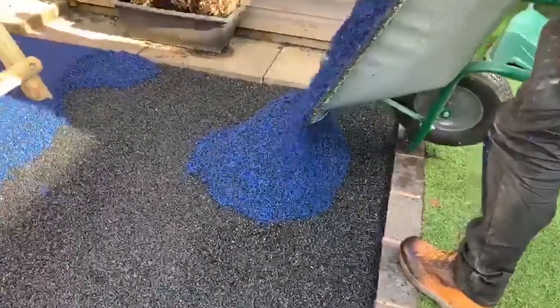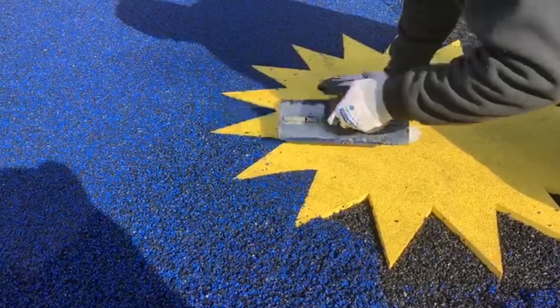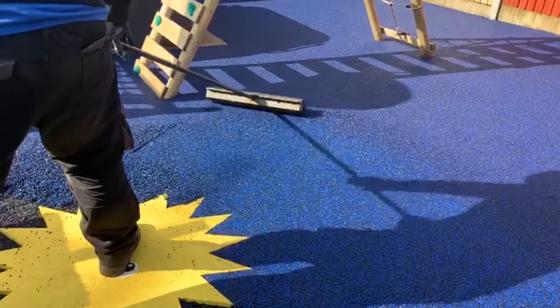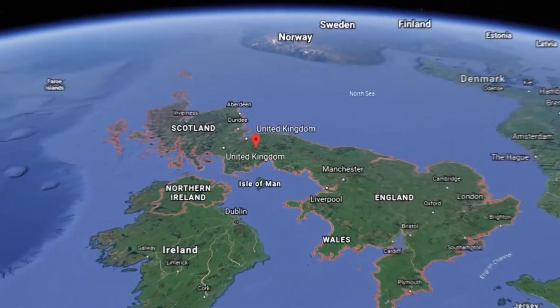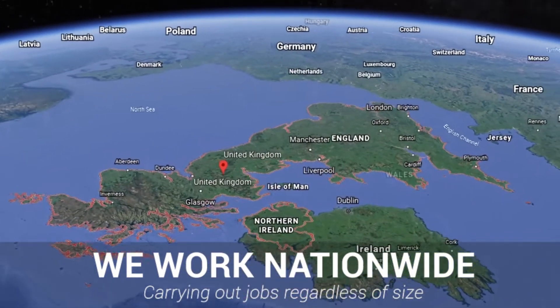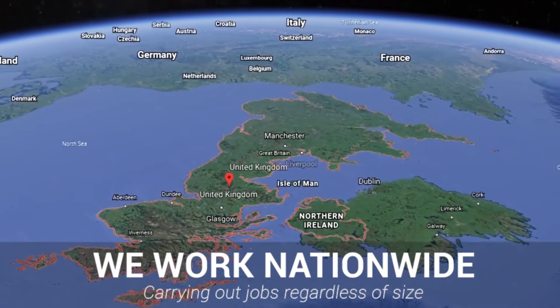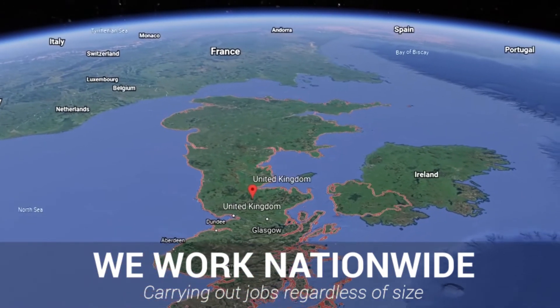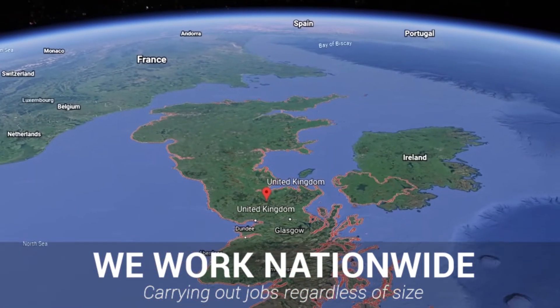We strive to ensure that the work we carry out is of the highest possible quality and promise that our repairs will restore the playground to its aesthetically pleasing, safe, original state. Here at Soft Surfaces we work nationwide, carrying out these works to play areas across the United Kingdom, and there really is no job too big or too small for us. If you are interested in having a playground surface installed or maintained, please don't hesitate to contact us.